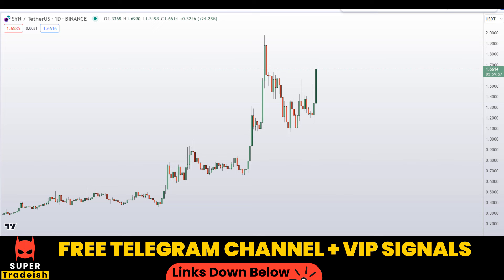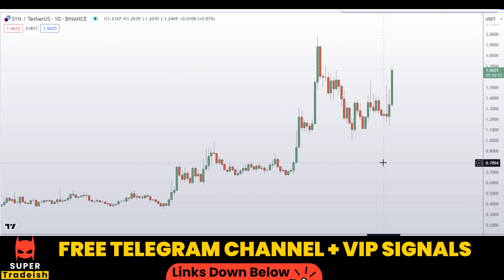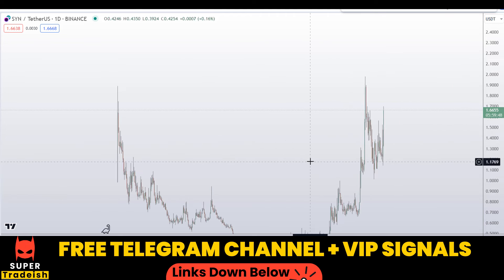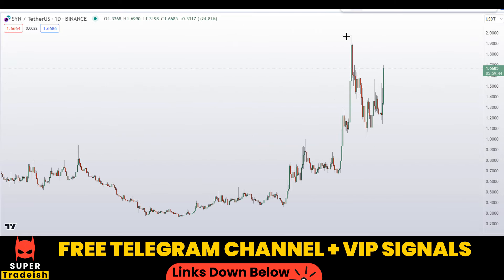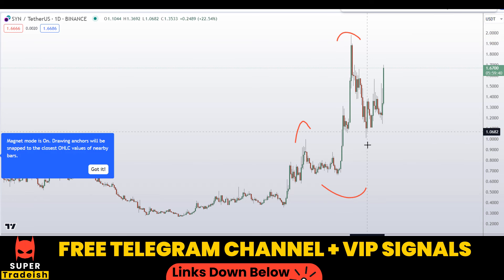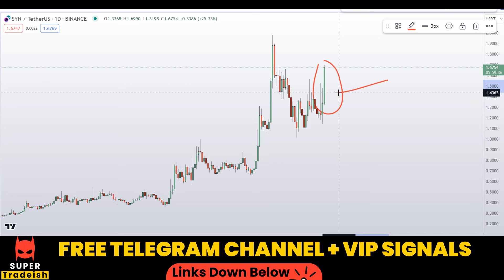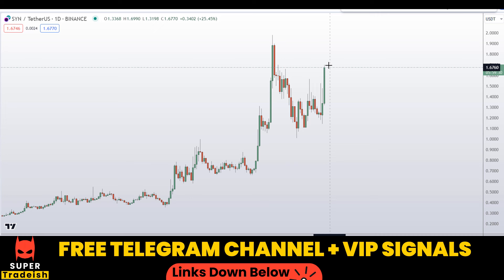Let's start by looking at the daily chart on Synapse coin SYN. As you can see, if I zoom out, we are overall in an uptrend — it is making higher highs and higher lows with bullish momentum candles. That's an extremely bullish sign right here.